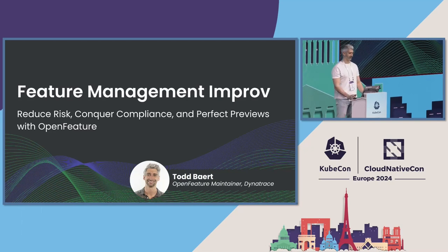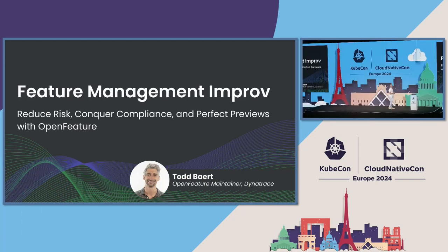Thanks everybody for coming. I'm Todd Bart. I'm a software engineer at Dynatrace and a maintainer of the Open Feature Project. I'm hoping today I can show everybody how, as the slide says, we can reduce risk, conquer compliance, and perfect previews with feature flags and Open Feature particularly.